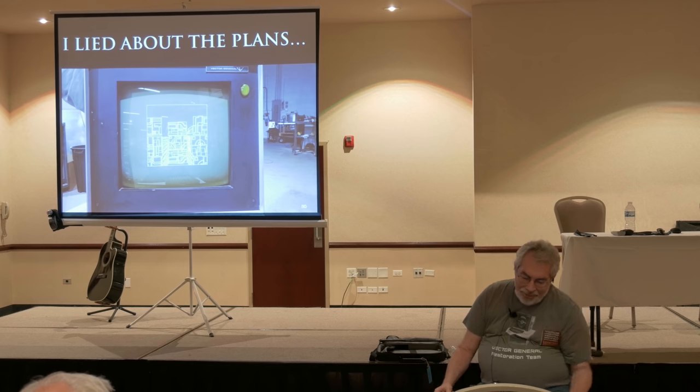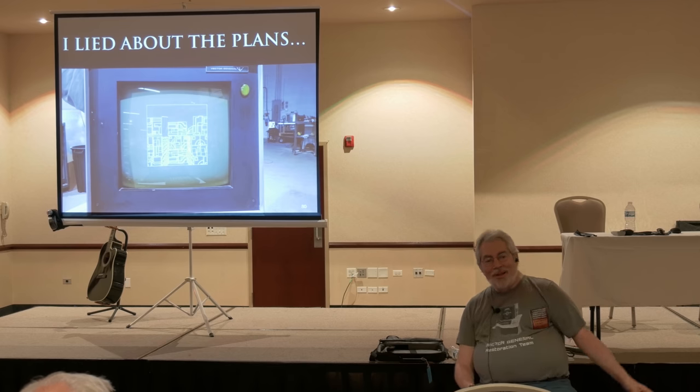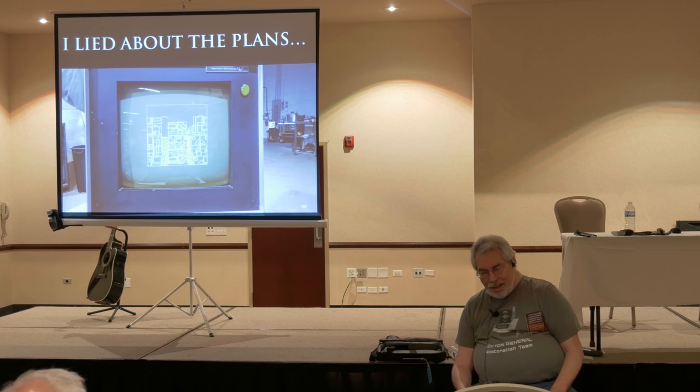I lied to you guys about the Death Star plans. I've been up every night till 6 AM for the last week. We captured about 2,000 frames with my camera.